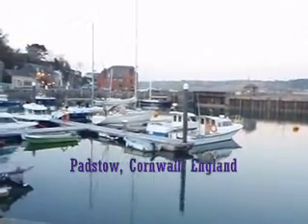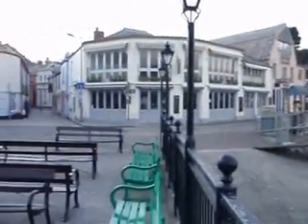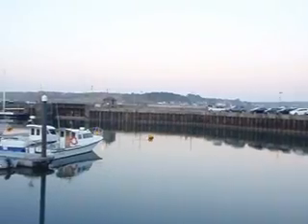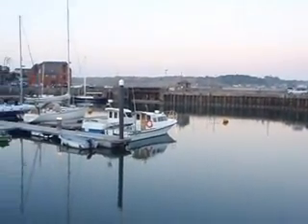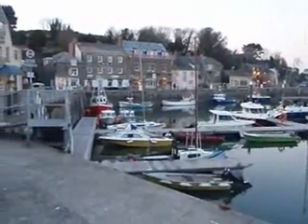This is Padstow, a little village we live right next to. It's a famous fishing port. This is a 360. It has a gate there because the tide goes out and the boats stay in. It's a cool little place.